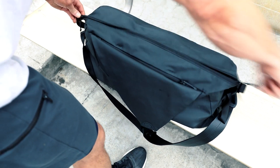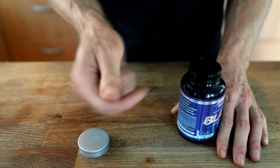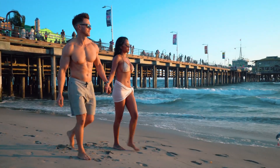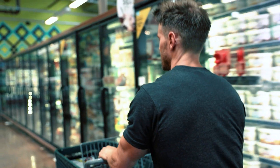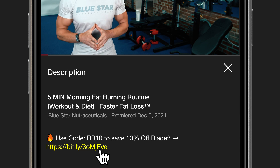And if you're still watching, I know you're serious about burning the most amount of fat in the least amount of time, so I'll let you in on my final secret weapon. Taking Blue Star Nutraceuticals Blade Fat Burner in the day and stacking it with Blade PM Nighttime Fat Burner at night. This has turned my body into a 24-hour fat burning machine. I have energy all day long, I know I'm burning fat day and night, and get the best, deepest, quality sleep I've had in years, which is always a struggle for busy guys like us. Hit the link in the description below and use code RR10 to get Blade and Blade PM at 10% off to see how powerful this combo is for you.